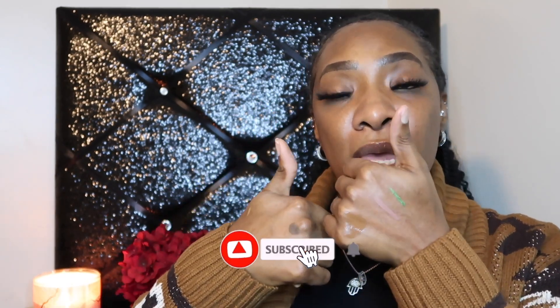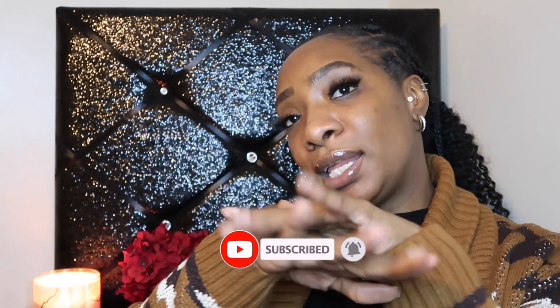Thank you guys for tuning in to a what's in my bag video! If I showed any products you guys like, love, have been wanting to try, or are interested in learning more about, please let me know down in the comments. I can give tips and tricks on different ways I use products. If you enjoyed today's video, please give me a thumbs up, hit that subscribe button. And as always, peace and love — bye!